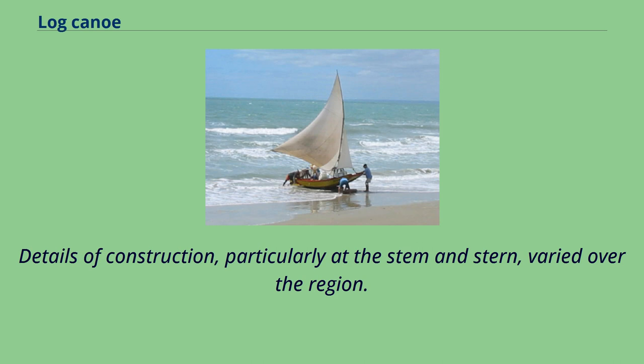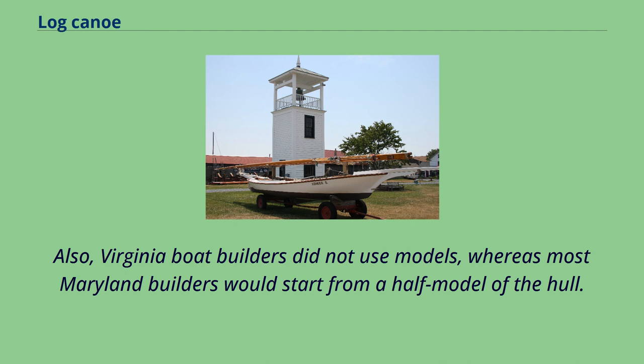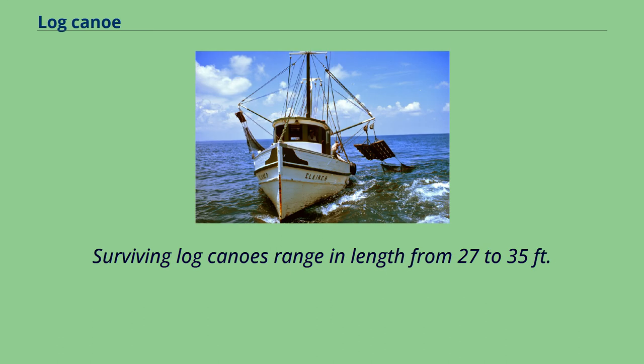Details of construction, particularly at the stem and stern, varied over the region. Also, Virginia boat builders did not use models, whereas most Maryland builders would start from a half-model of the hull. Surviving log canoes range in length from 27 to 35 feet.